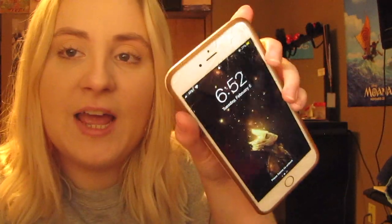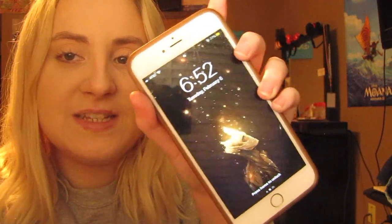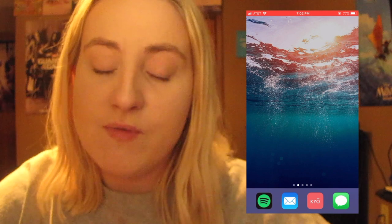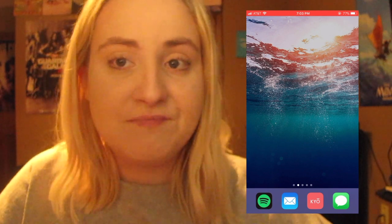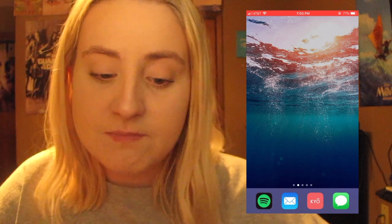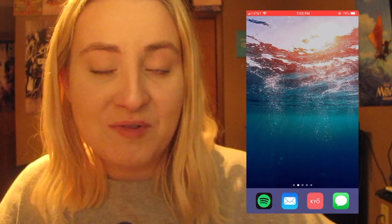This is what my phone looks like in all of its cracked glory. And this is what my home screen looks like — it's Groot. Isn't it so cute? Oh, I love him. Makes me so happy. When you open my iPhone you see my wallpaper, which is a picture of the ocean, underwater. It's beautiful. I like it.